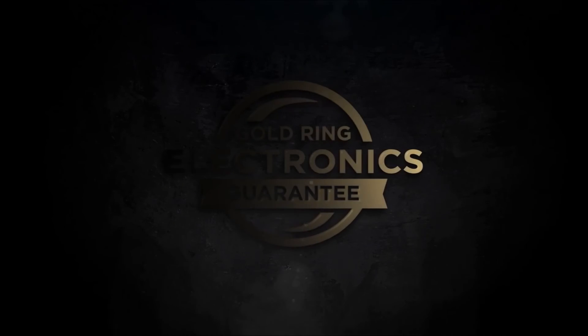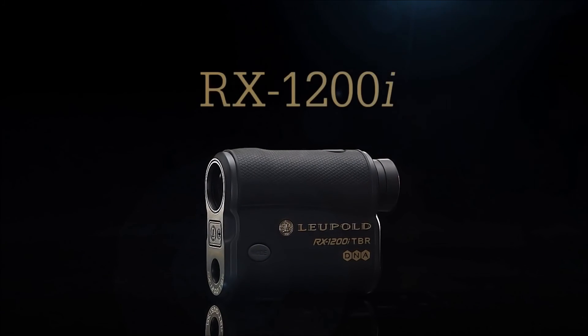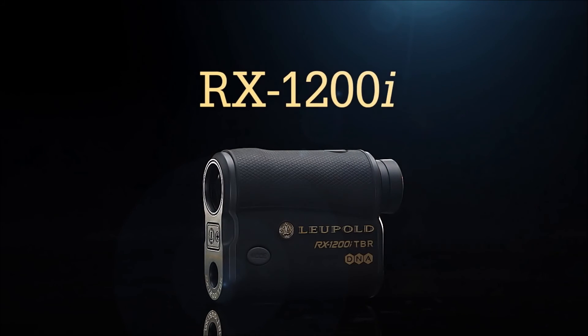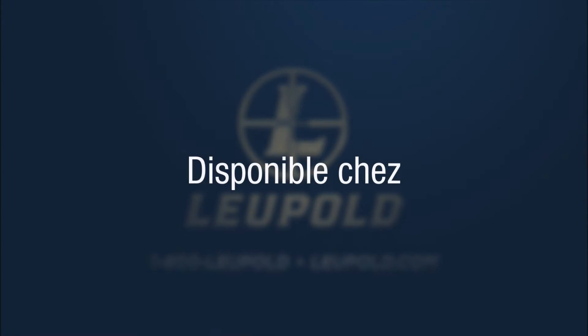Backed by our Leupold Gold Ring Electronics Guarantee, the RX-1200i is completely storm-proof and comes with a Cordura carrying case and lanyard. When close enough simply isn't good enough, it's time to reach for a Leupold RX-1200i.